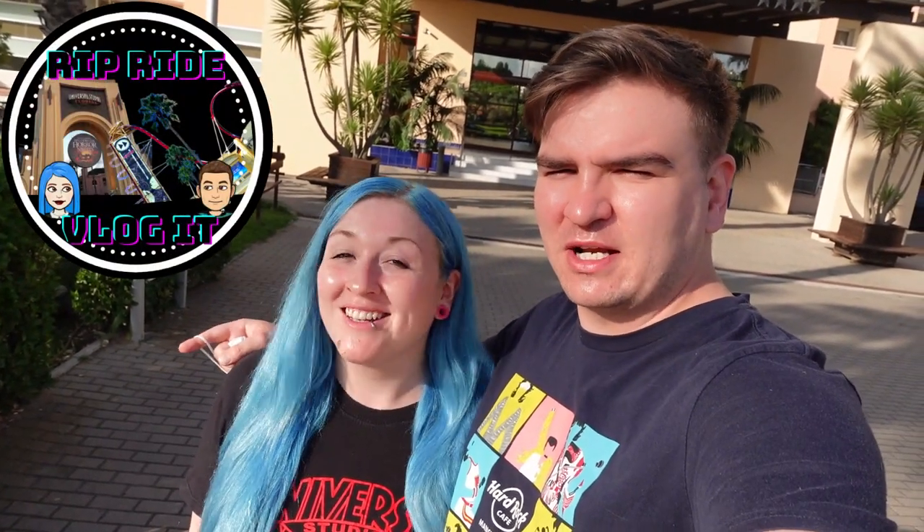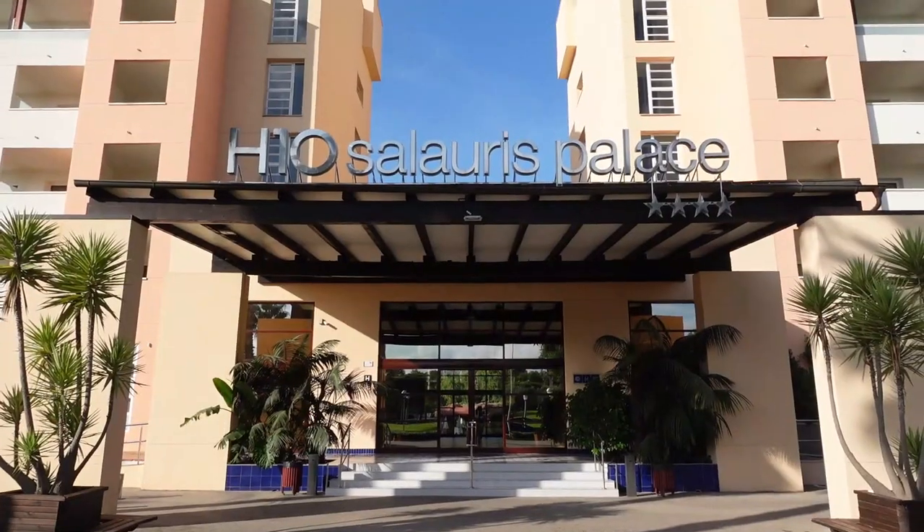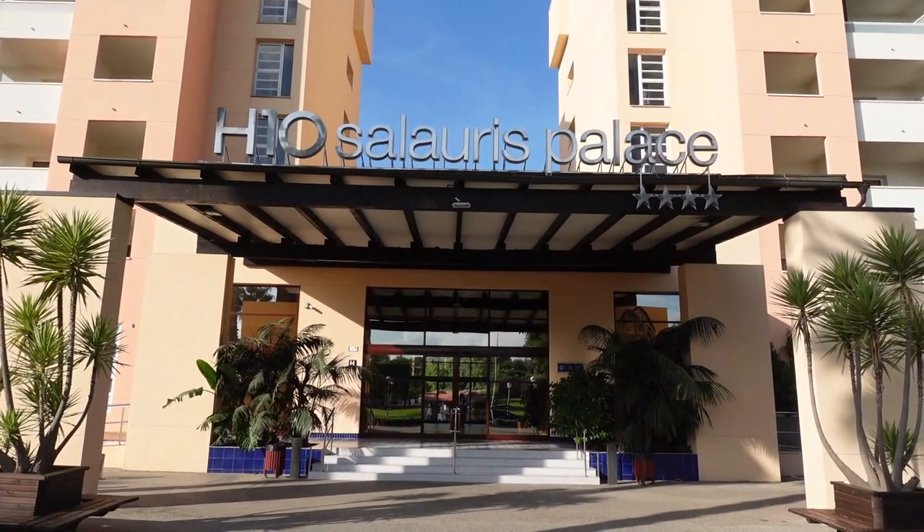Good morning everyone. Welcome to the channel. Today we're going to give you a full hotel tour of H10 Solaris Palace just behind me here. So this is the entrance to the H10 Solaris Palace.